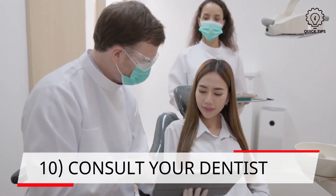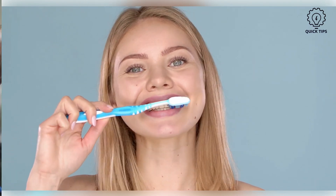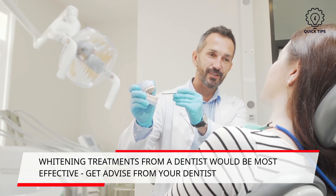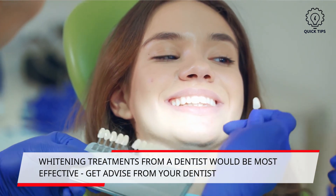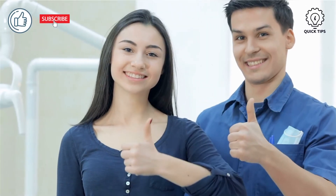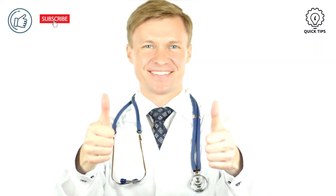10. Consult your dentist. There are many methods which will be able to whiten your teeth, and most of the natural remedies should help if you are consistent. However, dentists offer whitening treatments which will definitely be more effective, though they might be costly. The process involves bleaching your teeth, which might cause some damage, but your dentist will be able to advise you accordingly. Follow these tips consistently and you will be on your way to a great white smile. Like and subscribe for short weekly health videos.